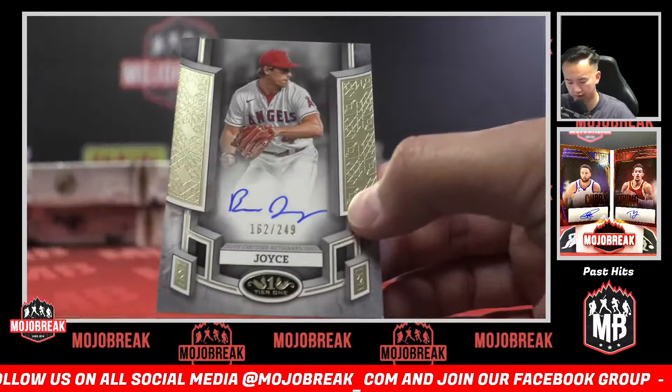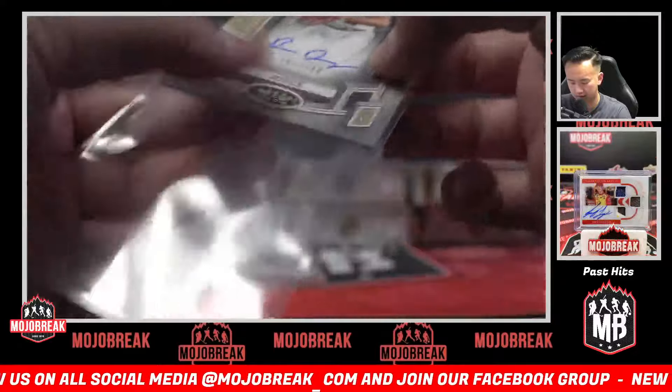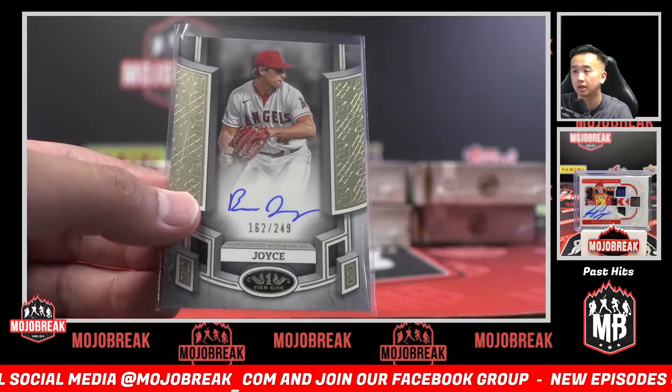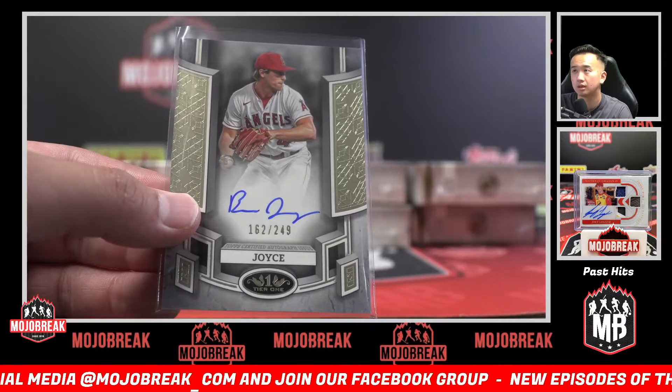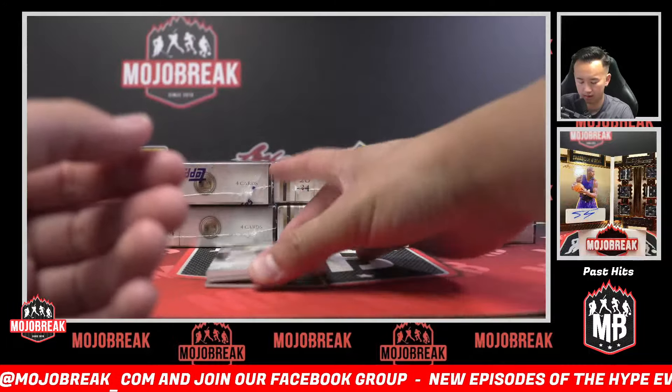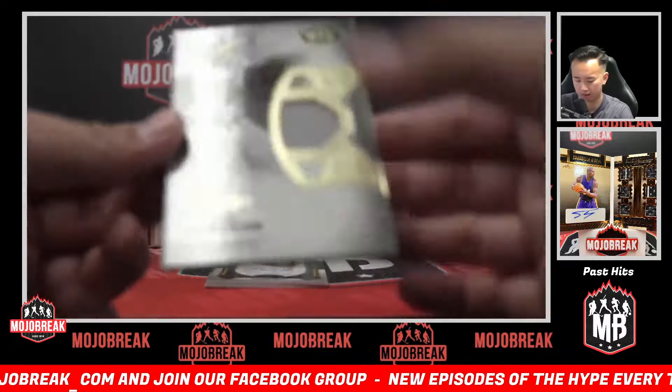Ben Joyce auto at 249. We have another box with bonus hits — Angels, man! Angels, the first four boxes already have quite the run. A's legends relic...